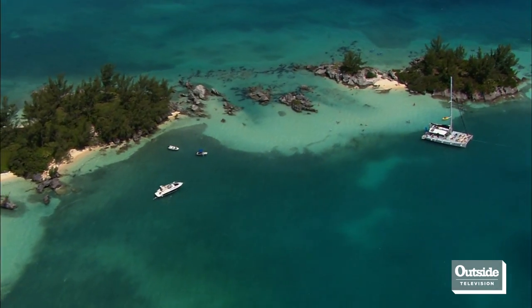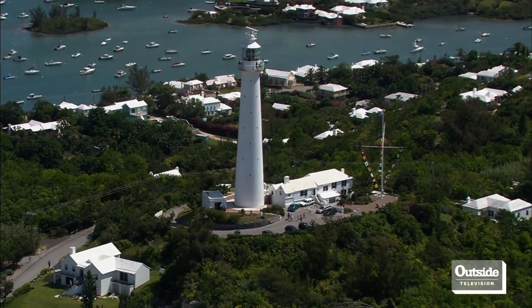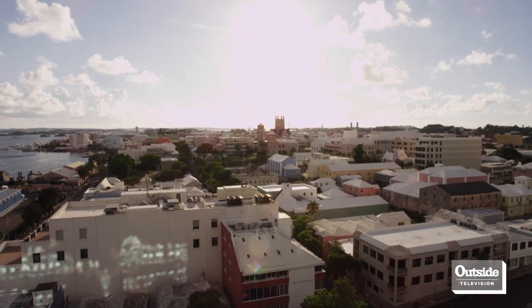The coral reef is critical to Bermuda — we wouldn't even be here if it weren't for a coral reef. It helps protect the island from major storm damage, but it also provides a major component of our economy in terms of tourism and fishing.